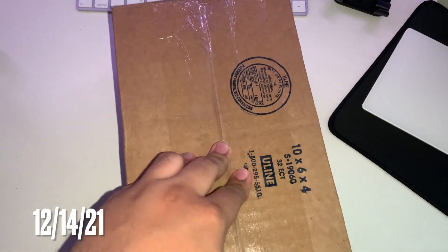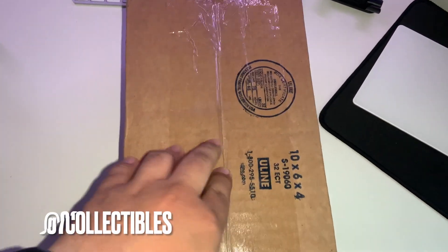Alright, what's going on YouTube? Today we have an unboxing from 637 Collectibles on Instagram, so let's get into it.